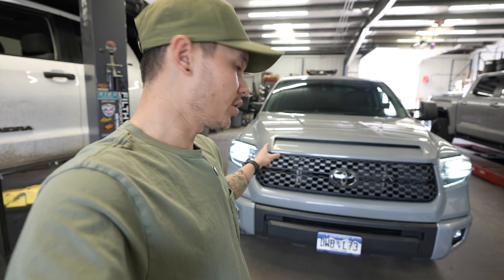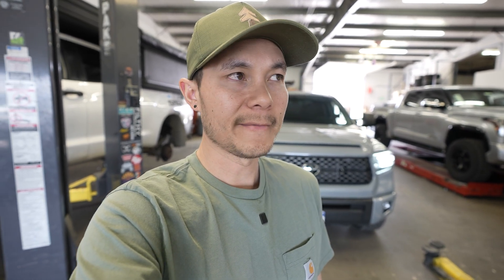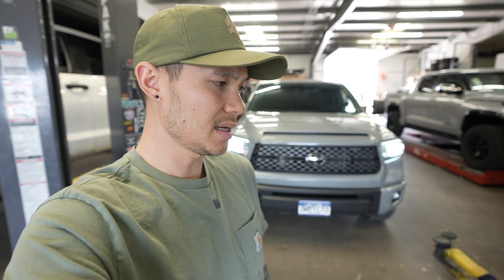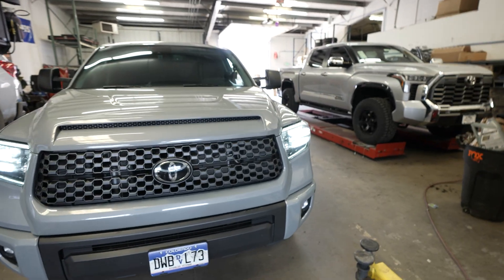I'm not sure why Toyota did this, but with a quick check on Google we found that some owners from 2018, 2019, even all the way up to 2021 had no dedicated transmission cooler. So that's what we're installing today on this truck.